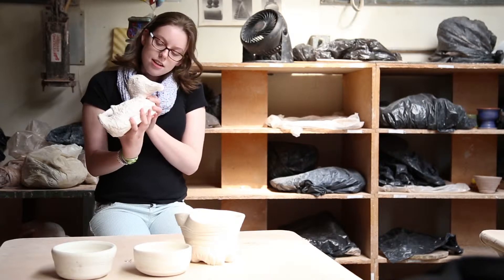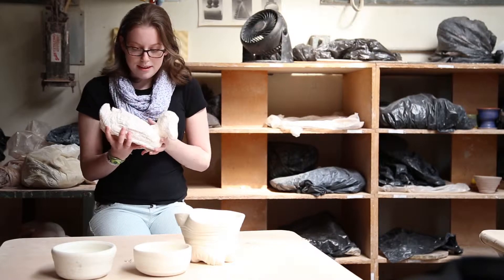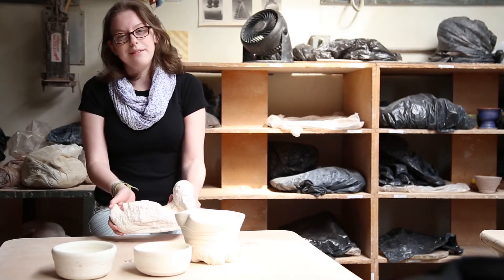I thought it was really fun. I added some final touches like the eyes and the details on the beak, and then I carved it out so he won't crack in the kiln.